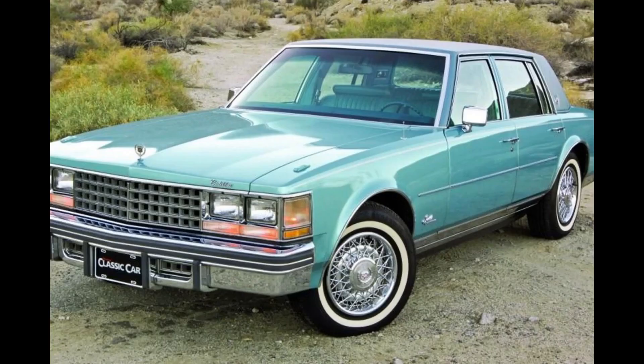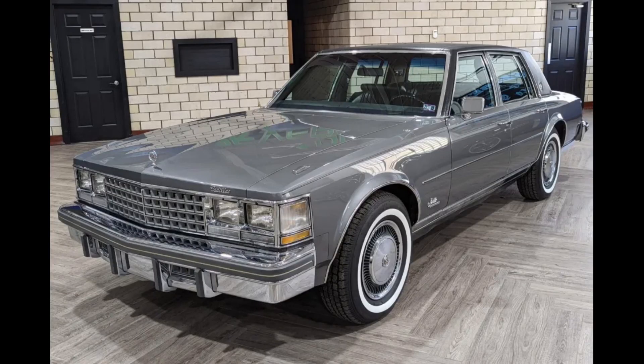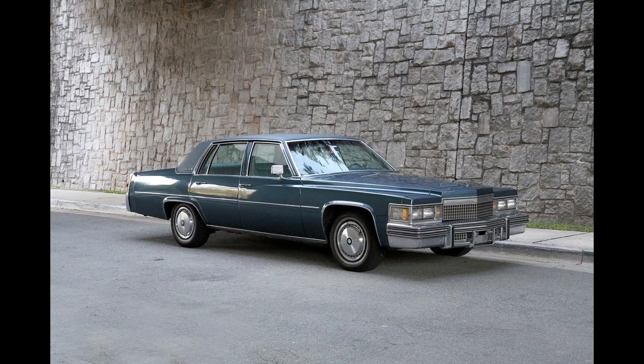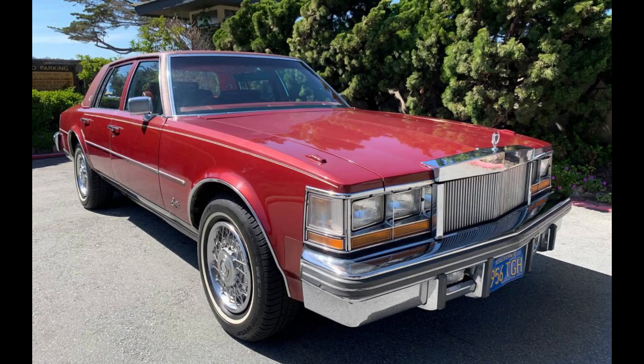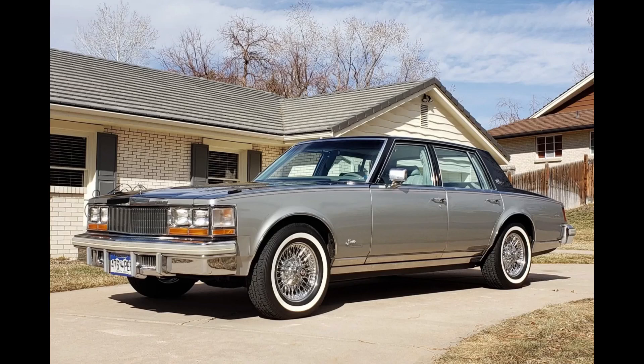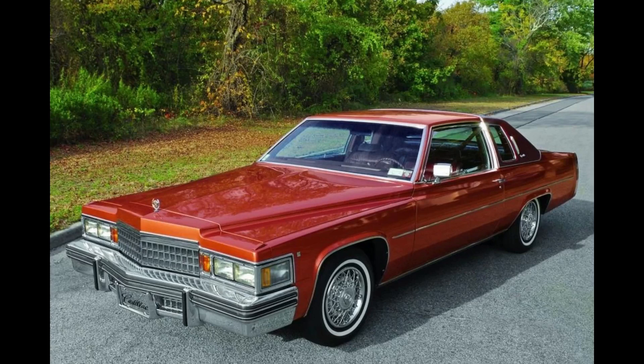In the mid-70s, Cadillac launched a smaller car that sold fairly well. The '76 Seville was a response to imports from Mercedes and BMW. Younger buyers were becoming more attracted to these European cars versus grandpa's big Caddies. The new Seville was targeting this crowd too and had clean, attractive styling. It was basically a Chevy Nova stretched a bit longer and loaded with luxury features, and it helped that it didn't look at all like a Nova.